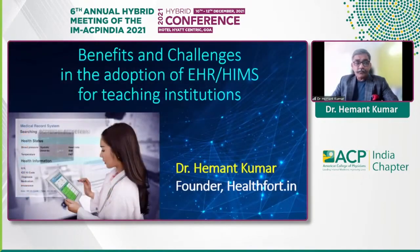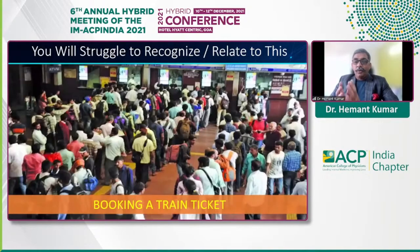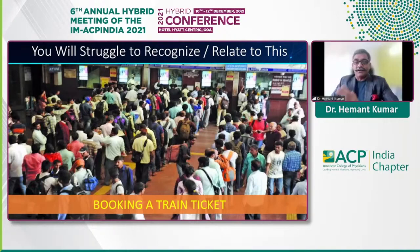I'm going to be limiting myself to what are some of the advantages and what are the challenges you face if these EMR or HISs are implemented in training institutions. I'm not really aware of the average age of the participants here, but if you are this side of 30, you will probably not even relate to some of the pictures that I'm showing here.